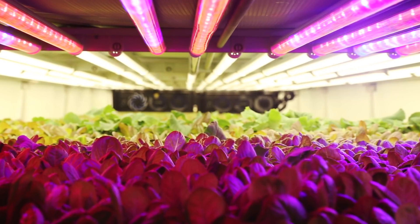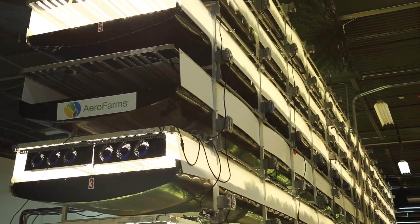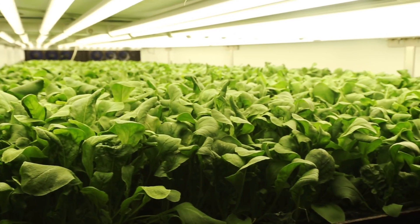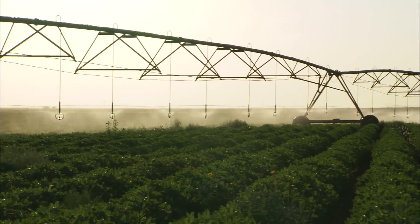Typically in indoor growing, the roots sit in water and one tries to oxygenate the water. Our key inventor realized that if we mist nutrition to the root structure, then the roots have better oxygenation.